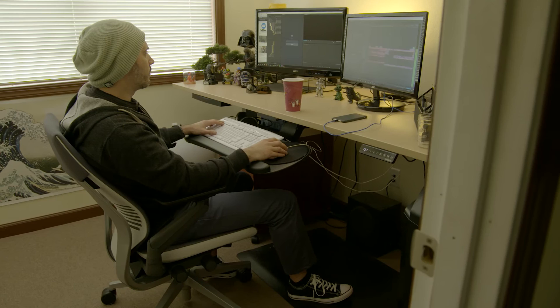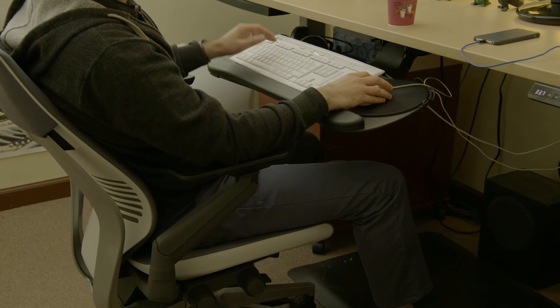So with all these features combined, this chair easily adapts to any body style and any position that you might have while working.